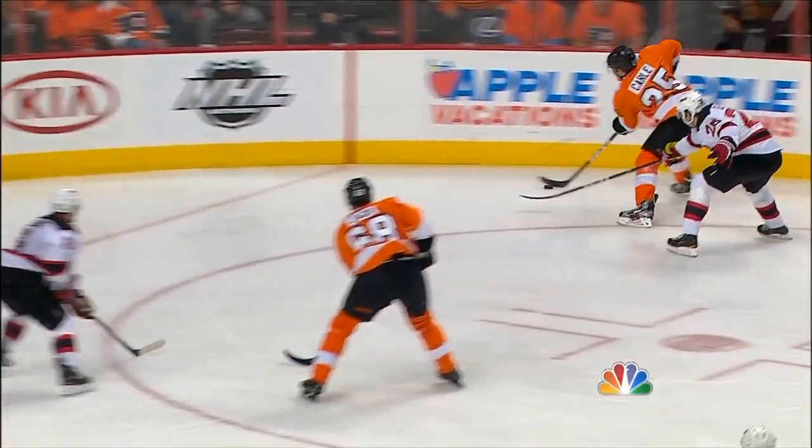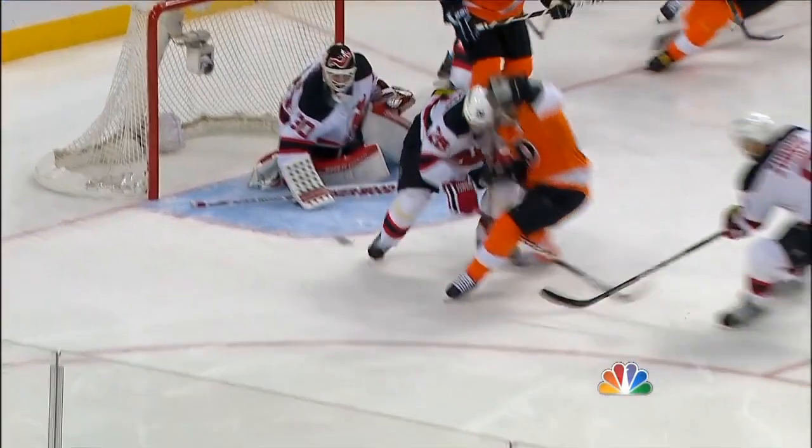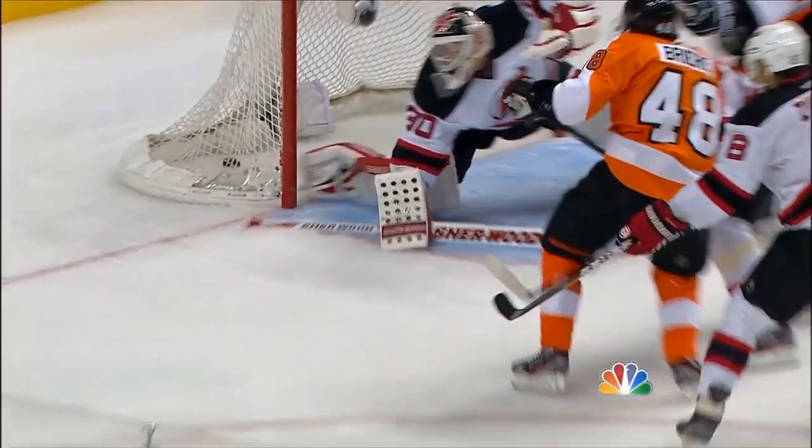Faceoff will come outside. Matt Carl throws it to the front of the net. A double deflection off of Andy Green. And you see the left skate kick the puck towards Marty Brodeur. That's a kicking motion.